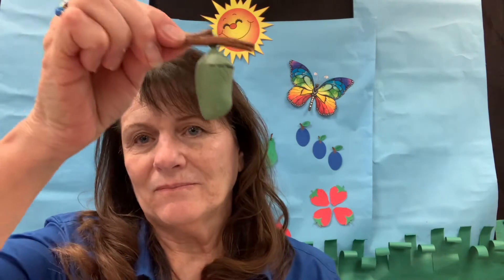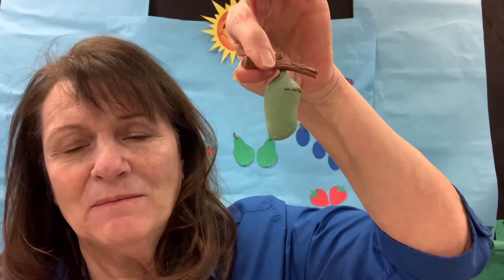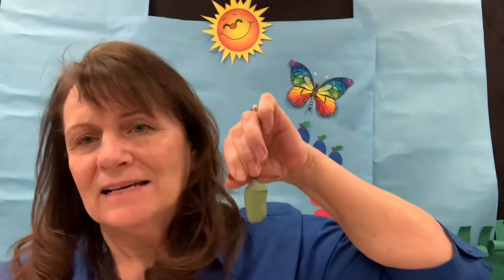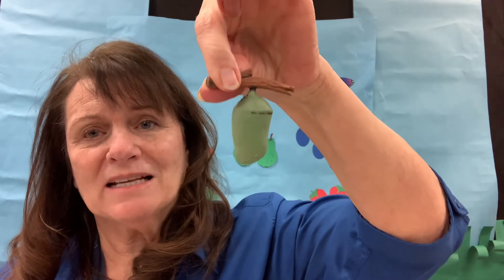Once they get big enough, they make for themselves a cocoon or a chrysalis. Both 'cocoon' and 'chrysalis' start with the letter C — makes the C sound. C for caterpillar, cocoon, and chrysalis.